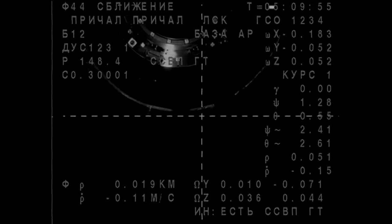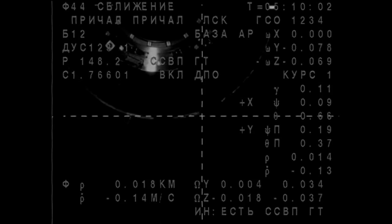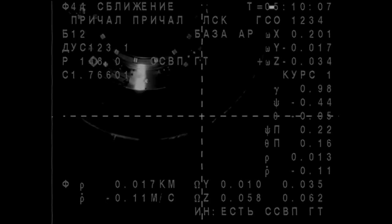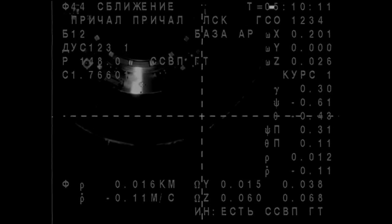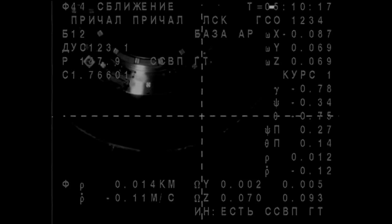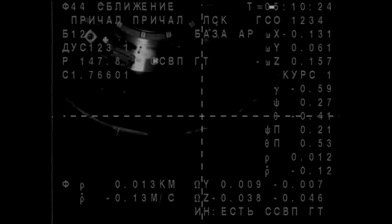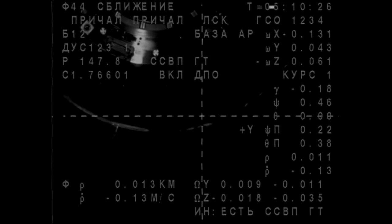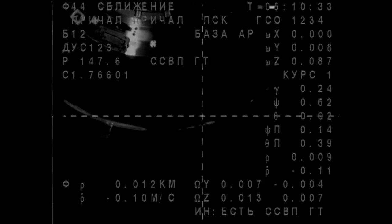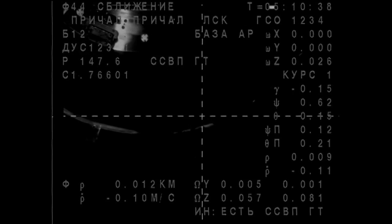Range is 17, range rate is 0.13. Copy that. The range is 12 and 0.11. We are a little above the target. The crosshairs are aligned and we are a little off. We are a little to the left. Understood.